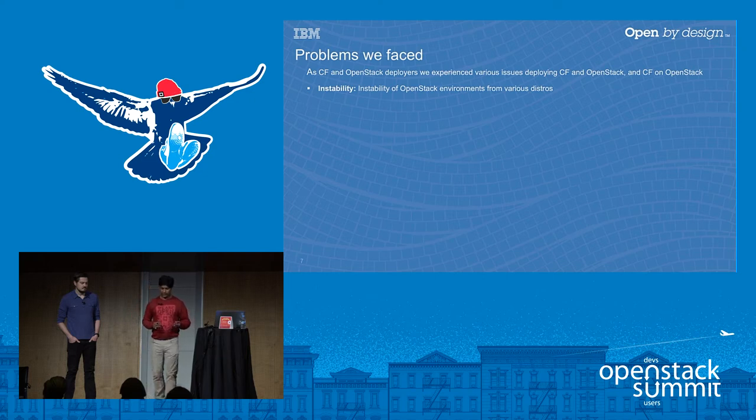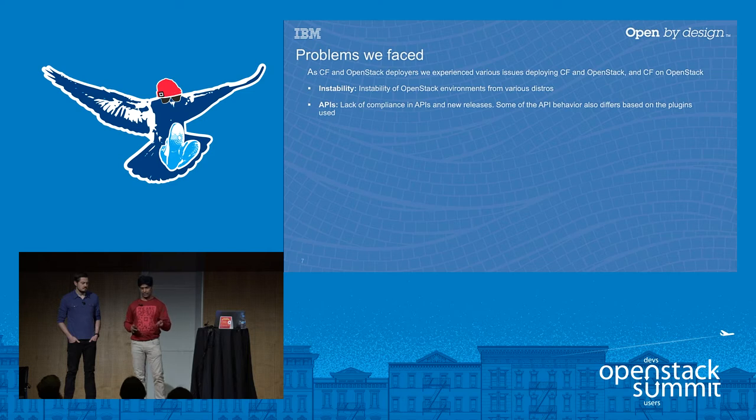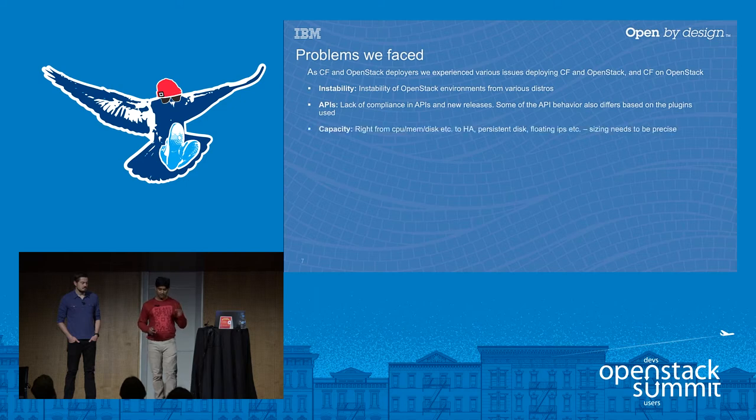Instability: when we started, OpenStack distributions we received were very unstable, and there were deployments mixing components from different releases — for example, Cinder and Swift coming from different releases — leading to API incompatibilities. Plugins used for Neutron also change API behavior at times. Capacity is another issue: if you don't size it properly, errors from Cloud Foundry will lead you in totally different debugging directions, wasting days on problems that aren't the actual root cause.